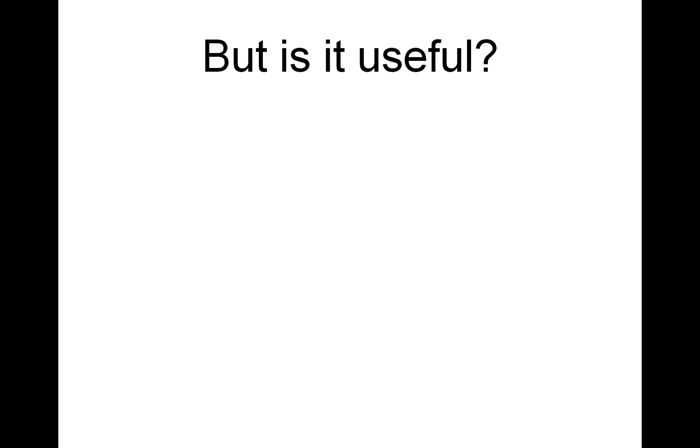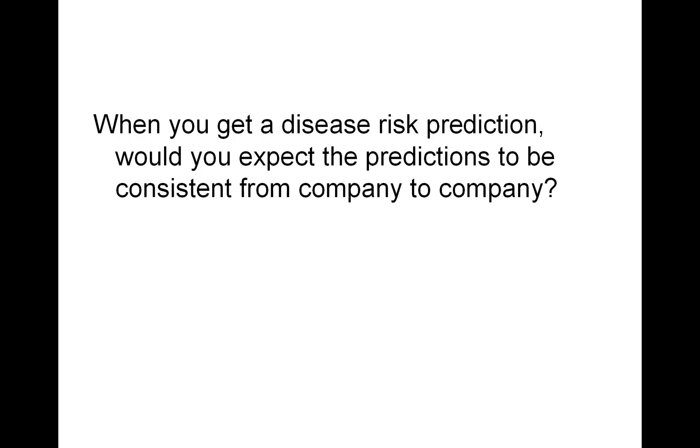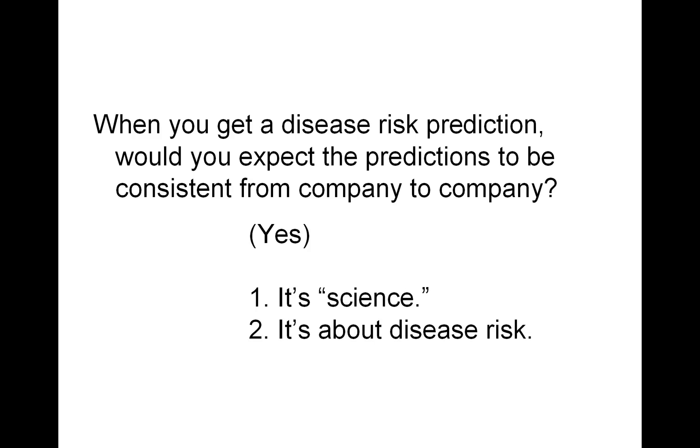One of the questions we asked is whether this was useful. If you get a disease risk prediction from one of these companies, would you expect the predictions to be consistent? That is, would you expect the Navigenics prediction to agree with the 23andMe predictions? I would argue yes, because it's science and it's about disease risk. If you go to one doctor and get a diagnosis, you would hope that if you went to another doctor in another hospital on the same day, you should be getting the same diagnosis. This is about consistency.